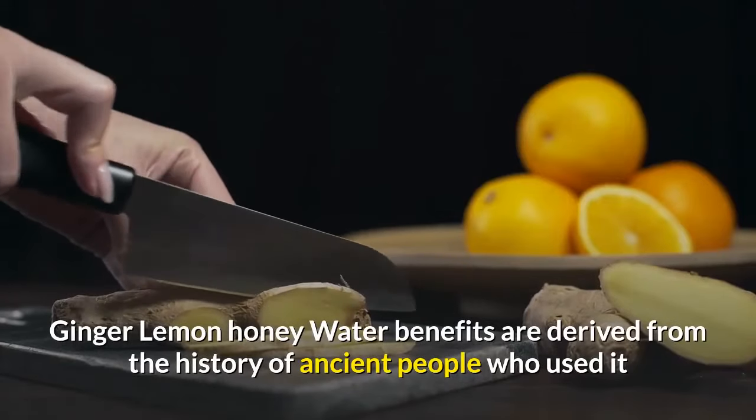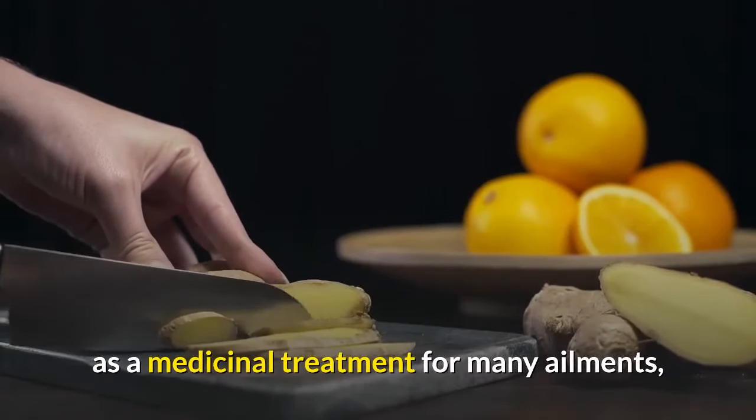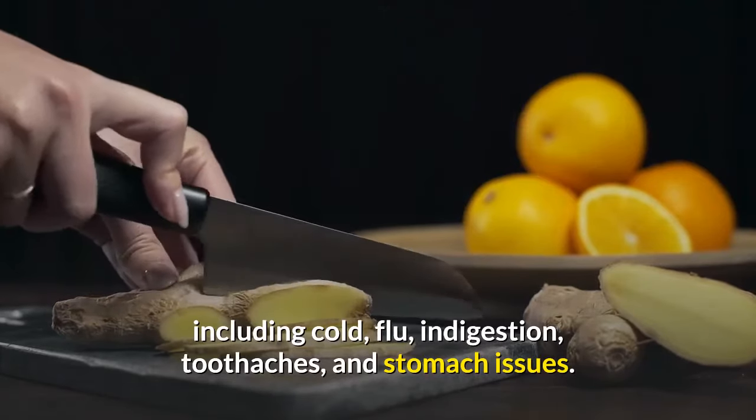Ginger lemon honey water benefits are derived from the history of ancient people who used it as a medicinal treatment for many ailments, including cold, flu, indigestion, toothaches, and stomach issues.